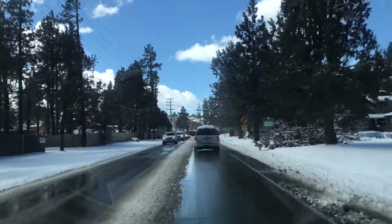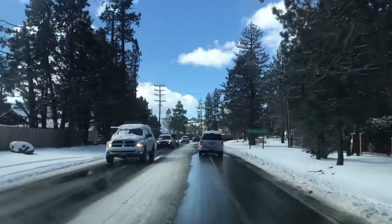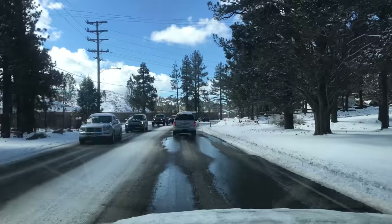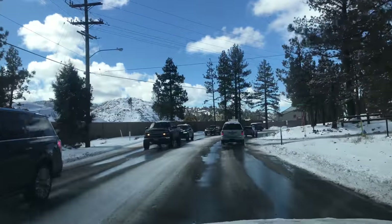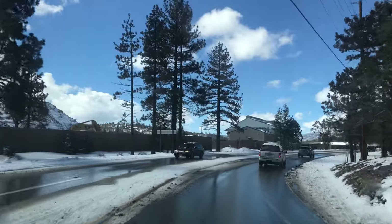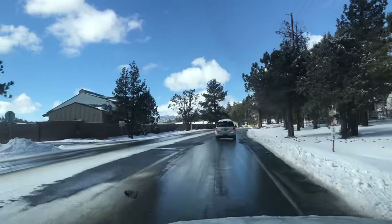Hey, what's up everybody? It's February 18th, 2019. I just want to show you guys what the traffic's looking like on North Shore heading down the hill. This is in the middle of town, but all these people on the left side of us here are heading out of town because Highway 38 is closed, or they're actually requiring R3 conditions, meaning that every vehicle has to have chains on them.